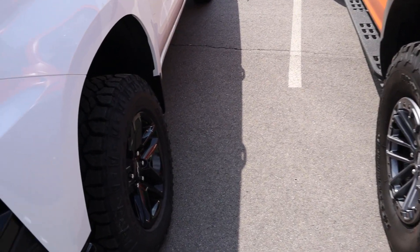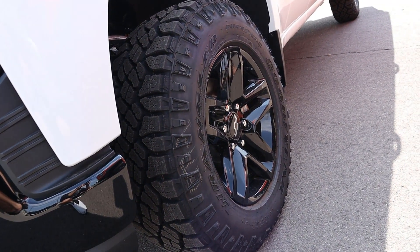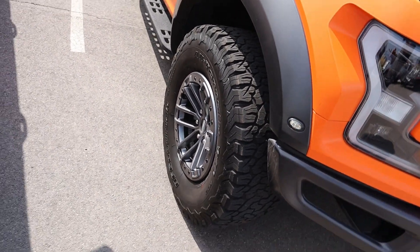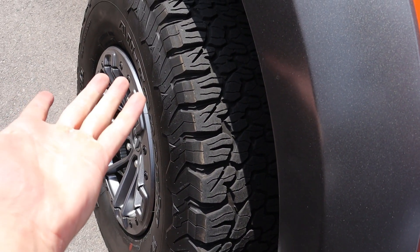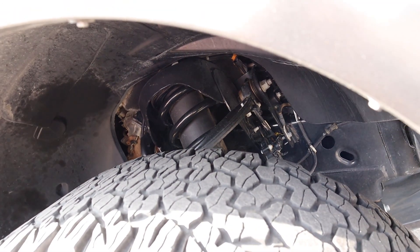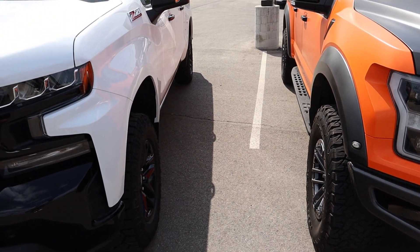Coming along the side, let's go over the tire and wheel setup. Starting with the Trail Boss, you've got 18-inch wheels and 275 millimeter tires — they're 33s. The Raptor has 17-inch wheels and 315 millimeter tires — they're 35s. So the Raptor's got a little bit more tire. The Trail Boss has about 10,000 miles on these tires, whereas this truck is brand new. You can see the Trail Boss has a two-inch lift from the factory. And with the Raptor you can clearly see the Fox shocks through there — it does have Fox shocks all around.